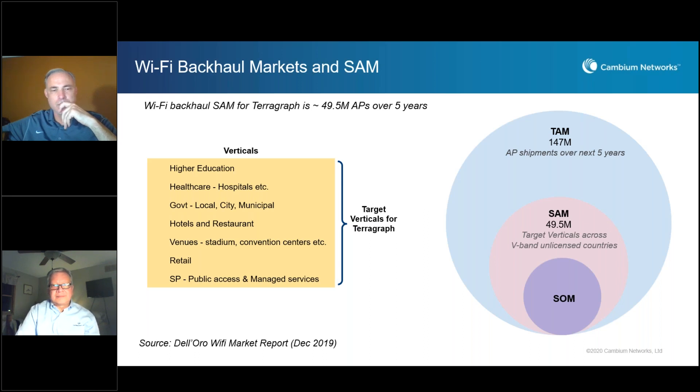Summarizing the verticals: we envision TerraGraph-based technologies such as CNWave addressing higher education, healthcare, government, local municipality buildings and services, hotels and restaurants, venues, retail space, and managed services. Across these verticals, the total number of access points to be deployed in the next five years is close to 50 million, based on industry reports.